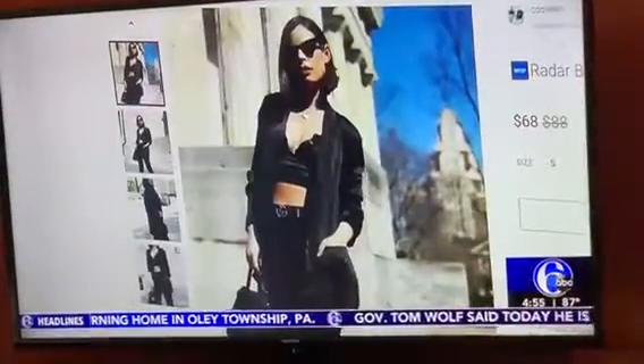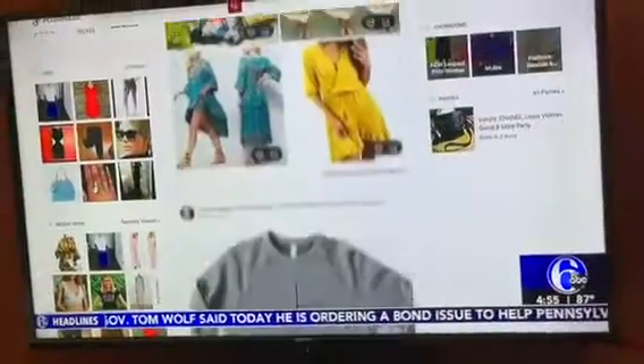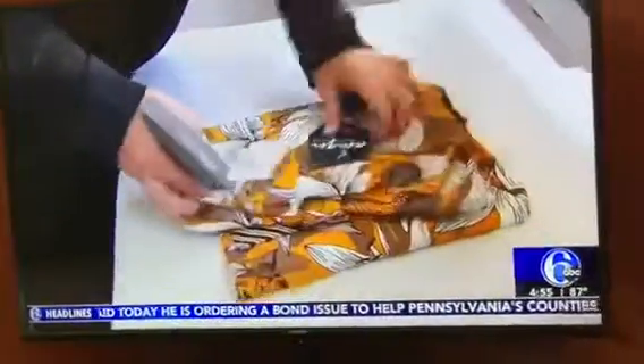And two and a half years later, A Mannequin became a full-fledged boutique, with Poshmark allowing Colleen to build her brand for free. It was a great way to start small and grow.